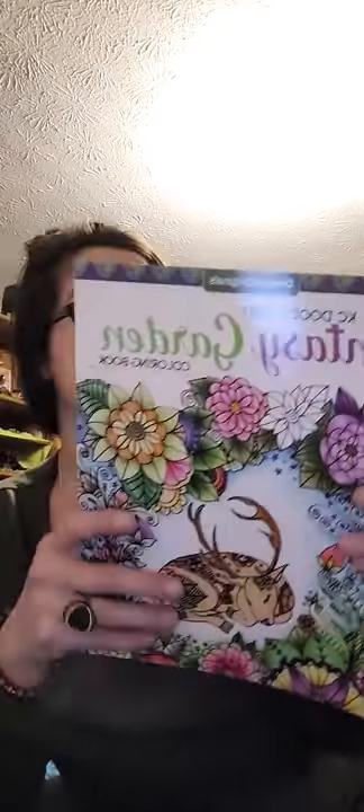And then the next thing on here is this adult coloring book called Fairy Garden Adult Coloring Book, but it says Fantasy Garden on the actual item. I don't get a witch box to color. I get a witch box to do a ritual or a spell or make a candle or make an apothecary product — not to color.